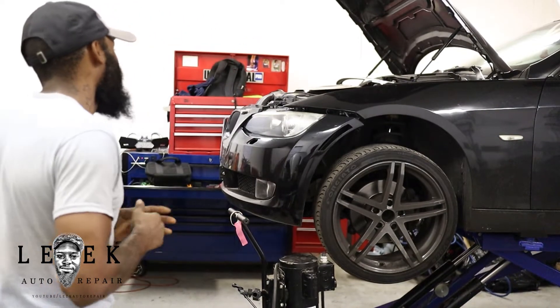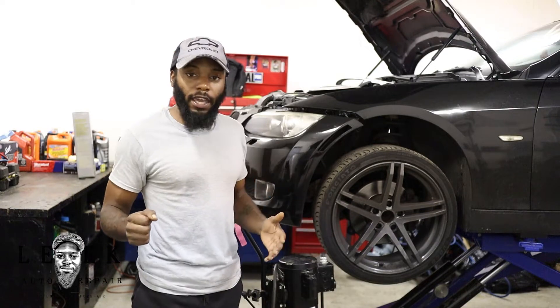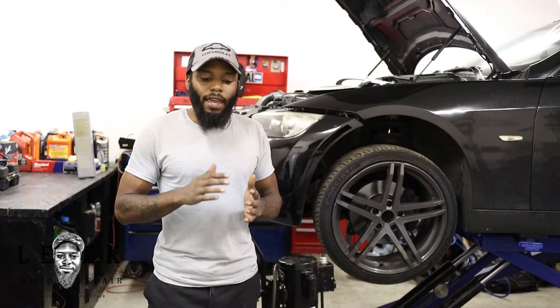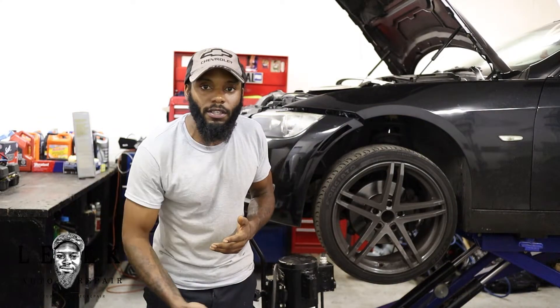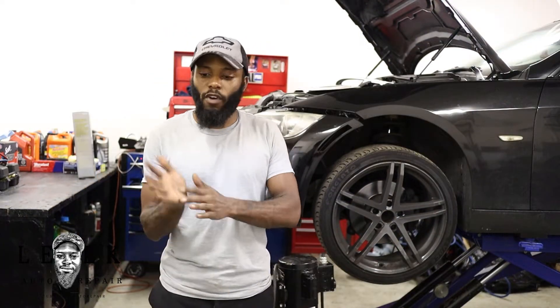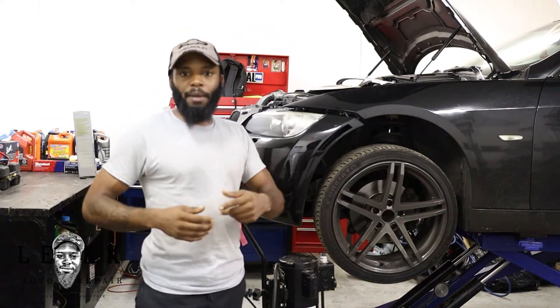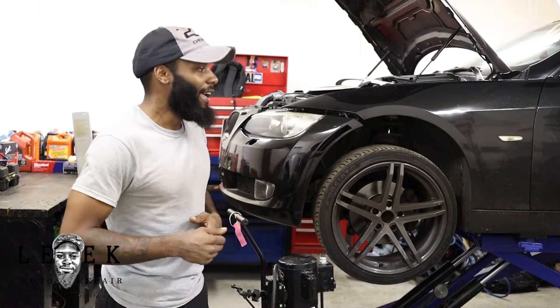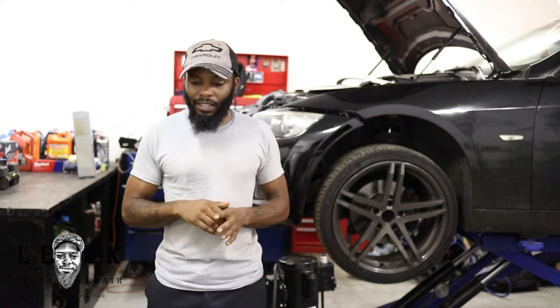With this one we got a couple issues, but I want to focus on one in particular — first gear. When you put it in first on this manual and give it some gas, as soon as you attempt to accelerate and the RPMs start to go up, it comes out of first gear. You feel like the shifter slaps you right in the palm, or you hear it fling back out, and the RPMs shoot up like you're in neutral. All the other gears are okay.